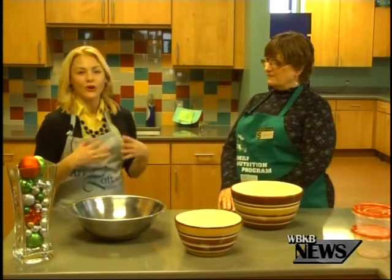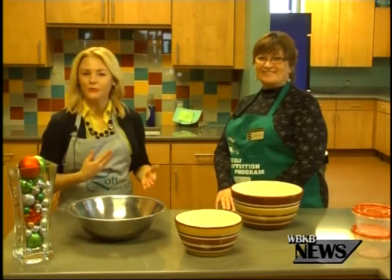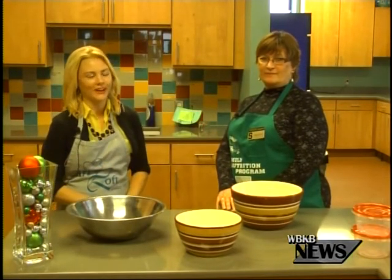Well, thank you so much, Kathy, and hopefully those tips can help you save most of your holiday food and not have to throw it in the trash.